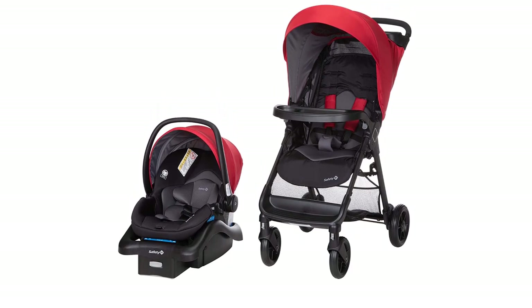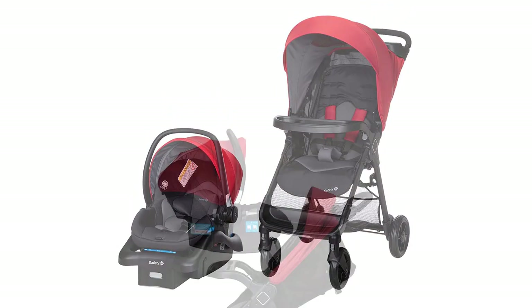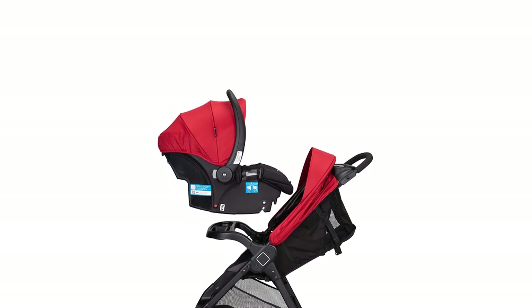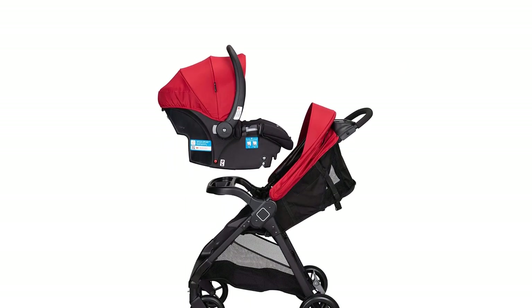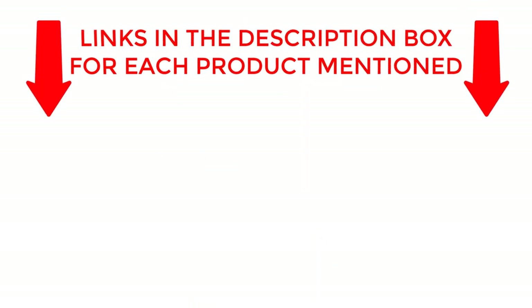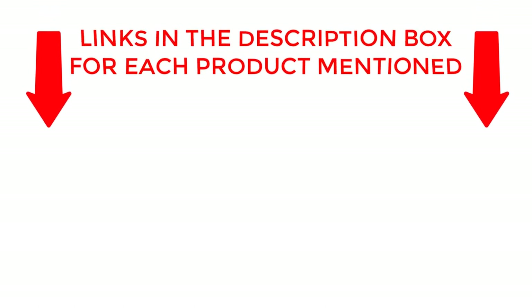From lightweight and compact to rugged and all-terrain, we'll help you find the perfect stroller for your needs. So let's roll into 2023 with the top 10 best baby strollers of the year. If you want to know about price and other information, be sure to check my description. So without any further delay, let's jump into the video.